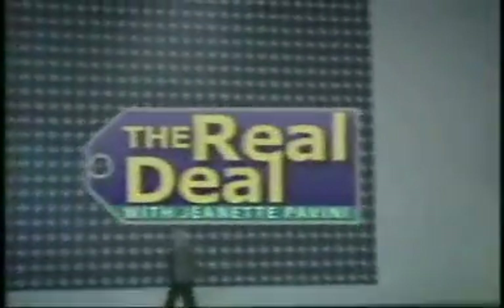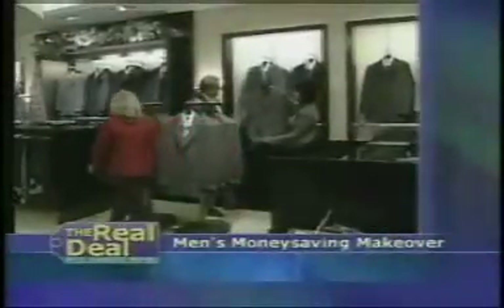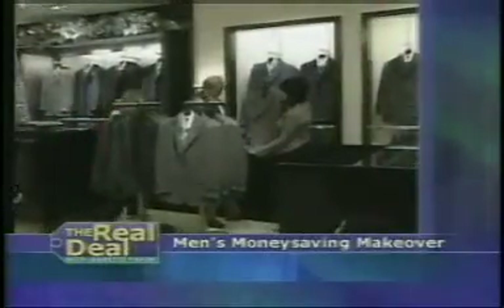So sit back, relax, and enjoy, because have we got a show for you. Plus ways to make over the man in your life and other money-saving tips, all today on The Real Deal.